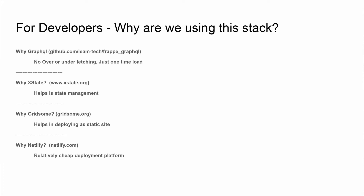We are using X-State as a state manager. It helps reduce bugs in the app because each state is defined by you, and the app will only go to that state if you trigger the event defined for it. We also use Gridsome because it provides an easy way to use GraphQL data with a Vue.js app and turns that Vue.js app into static pages.